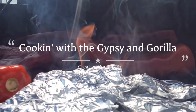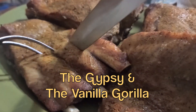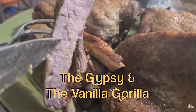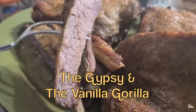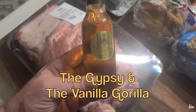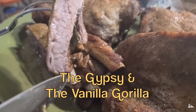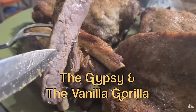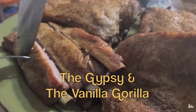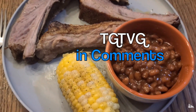And this is the Gypsy and the Vanilla Gorilla. This is their sweet, no-sugar spare ribs. They used our Filipino Spiced White Wine Vinegar in their amazing spare ribs. To see the full recipe, please visit the Gypsy and the Vanilla Gorilla. To vote for them, please write TGTVG in the comments below.